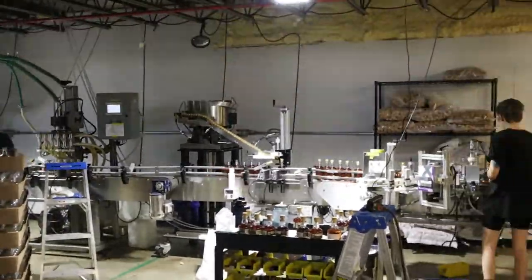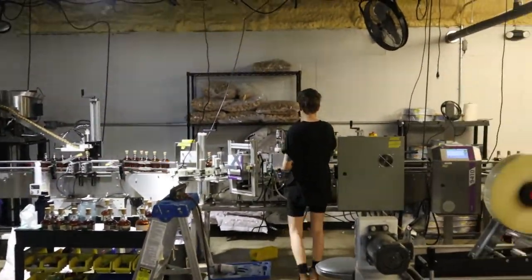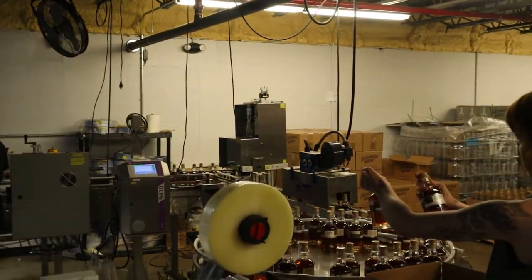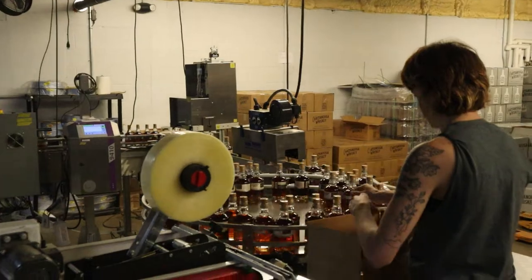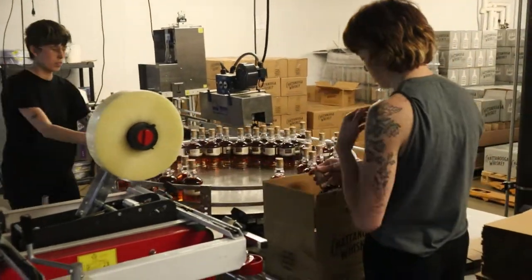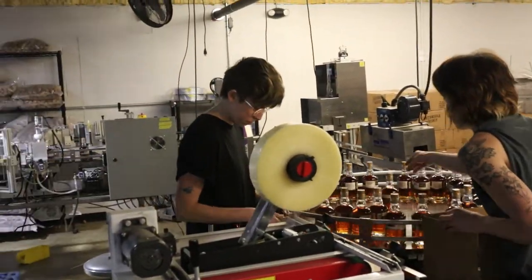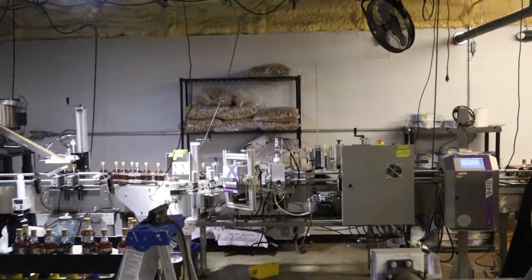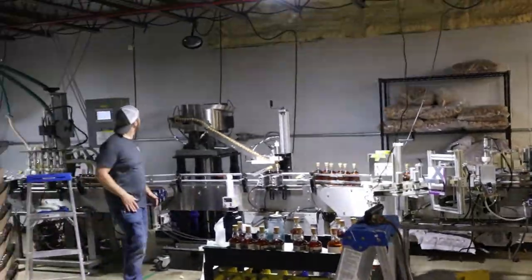We only make two sizes — we only make 750s and 50s. About 1% of what Chattanooga Whiskey sends to market comes from this bottle, which also comes from this facility. It's experimental — only released out of the experimental building.